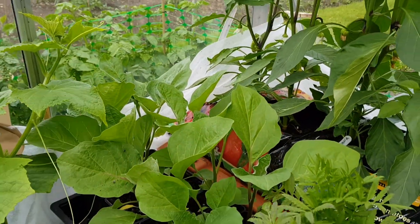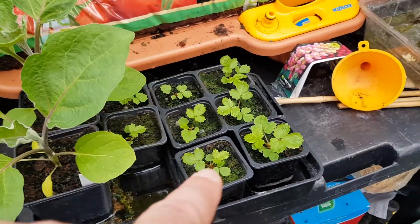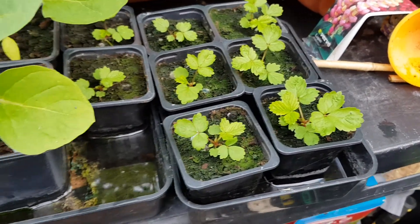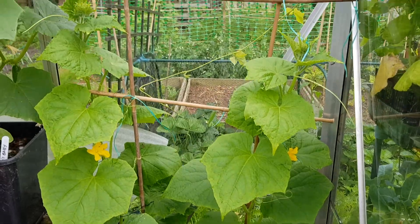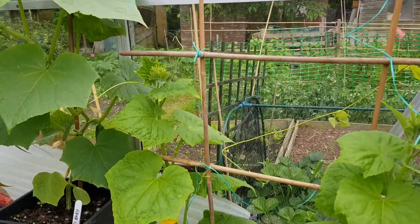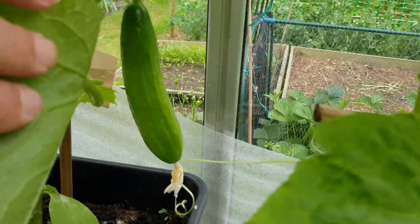Aubergine - I've got to pot them on or get them in the ground next week. The little alpines are doing fantastic. And these baby cucumbers - or the variety 'Baby' - they've absolutely gone mad. They're really going crazy.